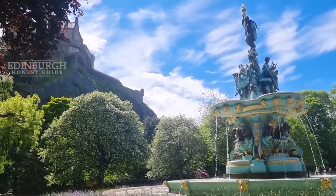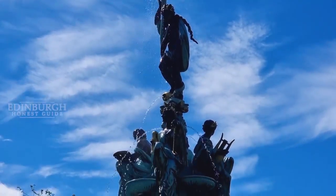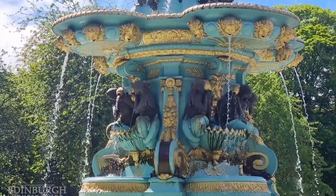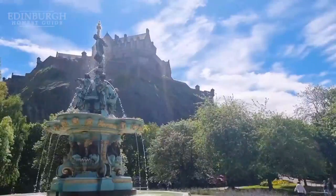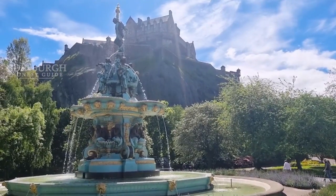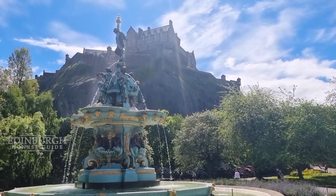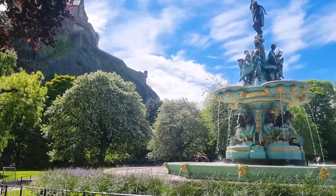Ross Fountain is named after Daniel Ross, who first saw it at the Great Exhibition in London back in 1862 and later gifted it to Scotland. It was dismantled and shifted to the Lost Ark workshop to be restored to its original glory — the entire process cost around 1.9 million pounds. It is now back to life with the help of the City of Edinburgh Council, and is one of the most loved landmarks in Edinburgh.